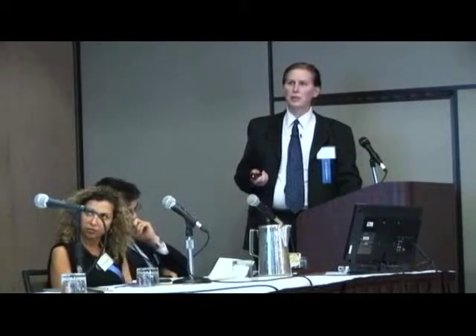We then added cisplatin and pemetrexed, the standard chemotherapy combination for mesothelioma. Looking at no chemotherapy versus cisplatin alone versus the combination with higher doses of pemetrexed, the chemotherapy does work — it drops survival to relatively low levels. There is a slight effect of heat at the highest doses of chemotherapy, but it's really not very impressive in terms of the log kill model.